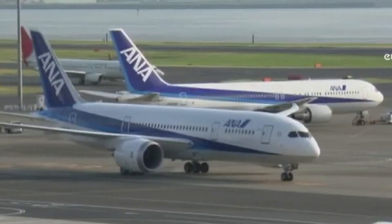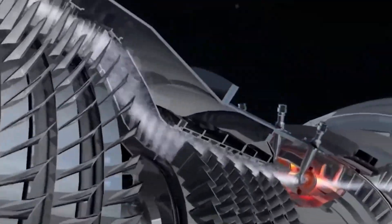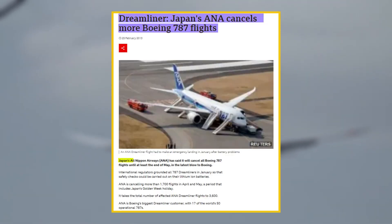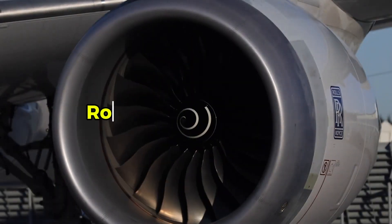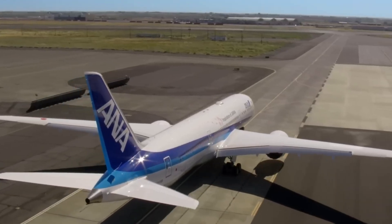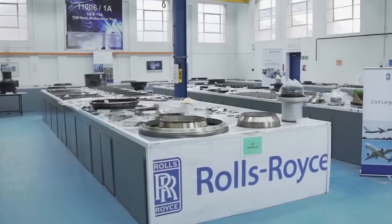In early 2016, All Nippon Airways discovered corrosion-related fatigue cracking in intermediate pressure turbine blades on their Boeing 787 Dreamliner fleet. The Japanese airline was forced to cancel up to 300 flights as aircraft were pulled from service for emergency repairs — due solely to the Rolls-Royce Trent 1000 engine, not Boeing's design. Yet Boeing's Dreamliner took the public relations hit while Rolls-Royce grappled with what would become a multi-billion-dollar engineering disaster.